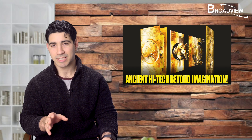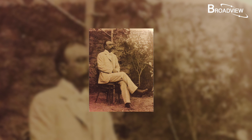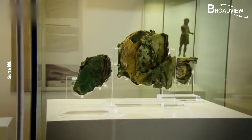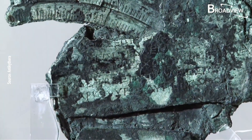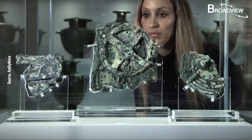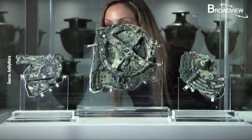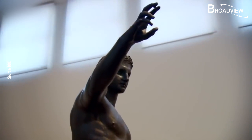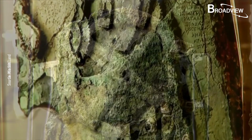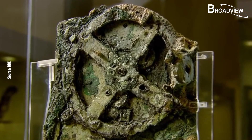A year after the discovery of the shipwreck, Valerios Stays, a well-known Greek archaeologist, found three peculiar fragments among the many discovered objects. Measuring intervals could be seen on the fragments, and this immediately sparked the interest of many archaeologists. The majority of the salvaged objects were works of art, while these fragments looked to be part of an industrial product. Using metal detection technology, it was determined that the fragments were made of bronze.